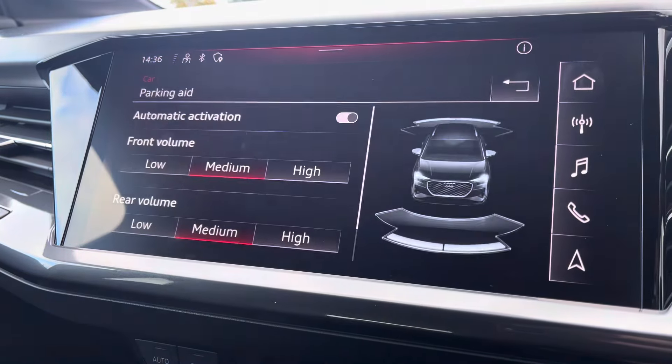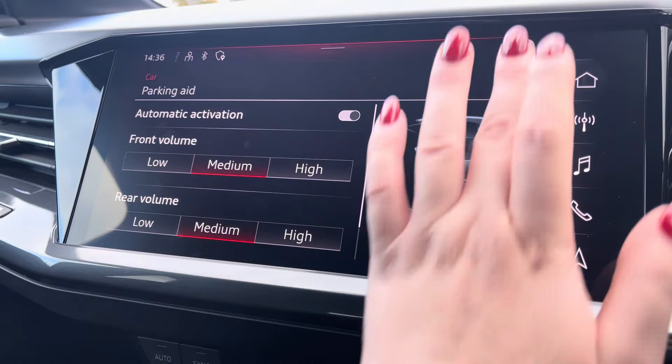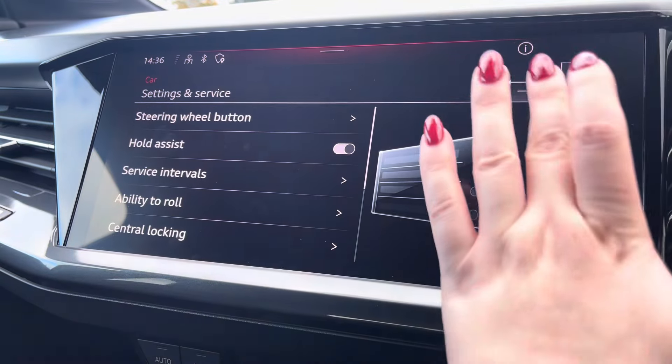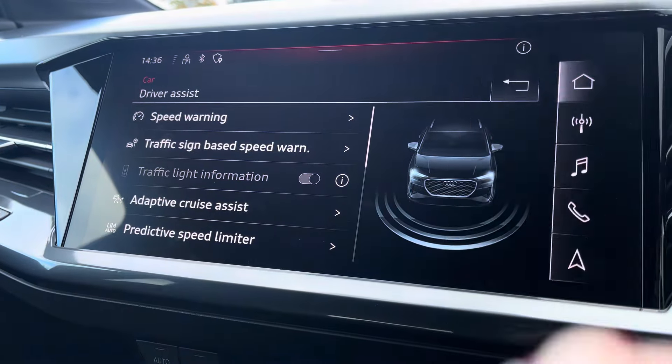The parking aid provides front and rear volume settings of low, medium and high to help fit in those tight spaces. In the settings menu, there are extra features and driver assist to give you those pre-warnings on the road ahead.